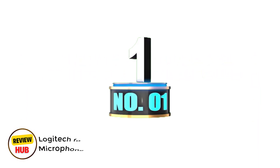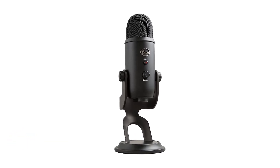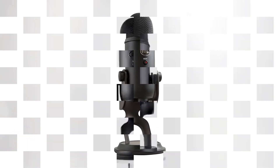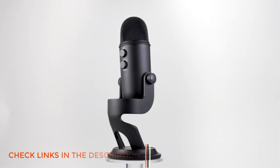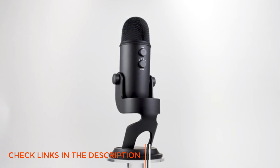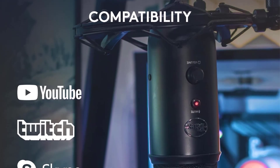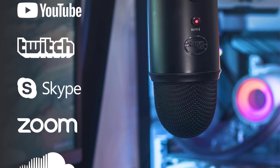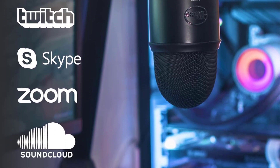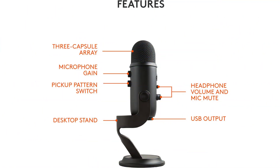Number 1: Logitech for Creators Blue Yeti USB Microphone for Gaming and Streaming. The Logitech Blue Yeti USB Microphone stands as a versatile powerhouse for content creators, delivering professional-grade audio quality with remarkable ease of use. Its signature three-capsule array produces crisp, broadcast-worthy sound that elevates everything from YouTube videos to podcast recordings. What sets this mic apart is its four distinct pickup patterns: cardioid, omnidirectional, bidirectional, and stereo, offering flexibility that typically requires multiple microphones.